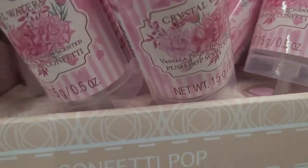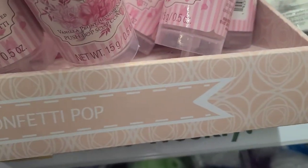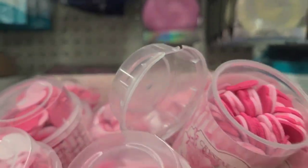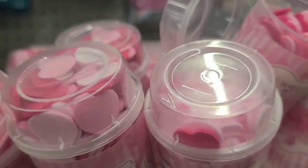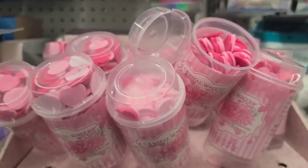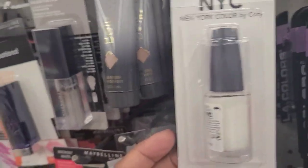Wow, these beautiful confetti pop nail polishes — look at these! They're by Crystal Waters and are absolutely beautiful. Somebody had one open in here. The confetti pop ones are really, really pretty. Look at how amazing these are. And here's the open one that somebody opened. I have these NYC Colors, and this one is 'Strip Me Off.'